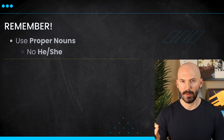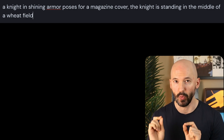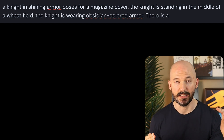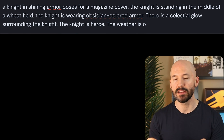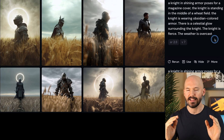Another big thing to remember is using proper nouns — no he or she. If you want to add details to the knight, mention the knight. So I'll say: the knight in shining armor poses for a magazine cover. The knight is standing in the middle of a wheat field. The knight is wearing obsidian colored armor. There is a celestial glow surrounding the knight. The knight is fierce. And then a simple atmosphere statement: the weather is overcast. So we'll go from this prompt to this prompt and look at the differences.